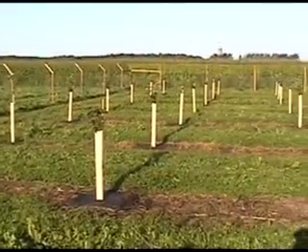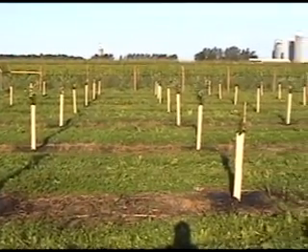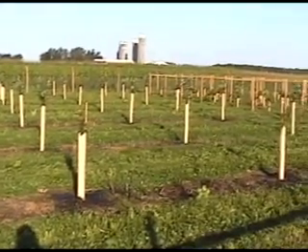Apple trees, cherry trees, grapes, raspberries, and blueberries all benefit from the plantar tree tubes and weed mats.